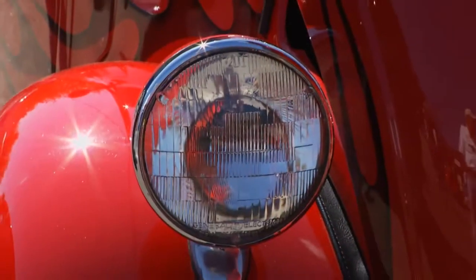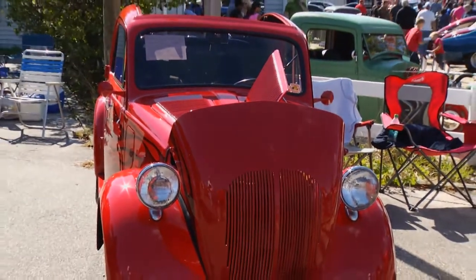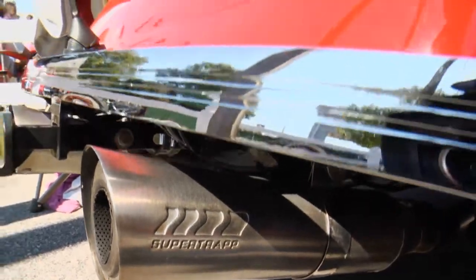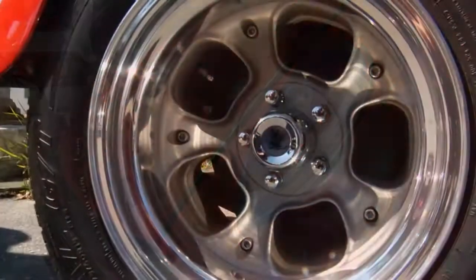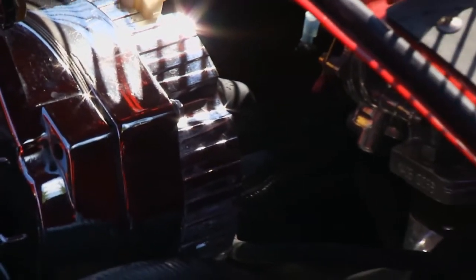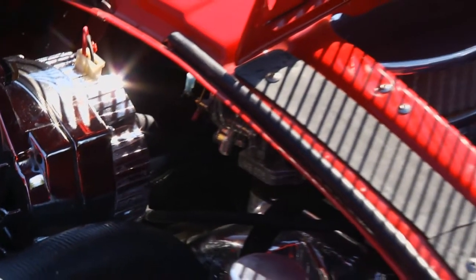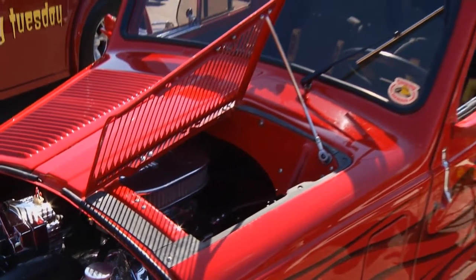The previous owner and builder flew out to my house on his own nickel after I bought the car. We put it up on jack stands — it's got a high-torque starter, Ford 9-inch rear, Coney coilover rear shocks, Ford drum brakes in the back, Chevy S10 disc brakes in the front, and a 350 Chevy ZZ3 crate motor with aluminum heads, roller cam, turbo hydro three-speed.